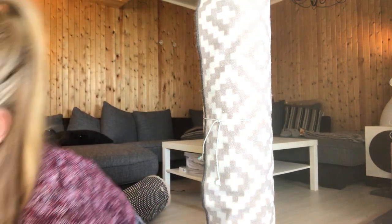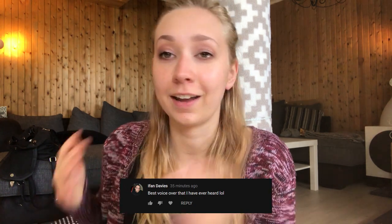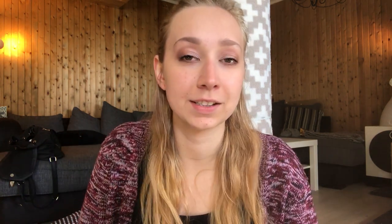What's up Sandra? You want to say hi to the camera? Little fat cat. Oh yeah, the purring is so loud. Today's shoutout goes to Ifan Davies — thank you so much for commenting under my latest video that my boyfriend did a voiceover for. His comment was 'best voiceover that I have ever heard lol' and I totally think the same. He's a douche, he's an idiot, but he's a lovely idiot.